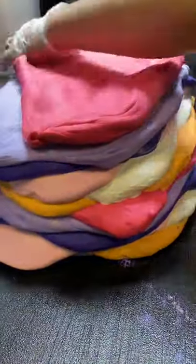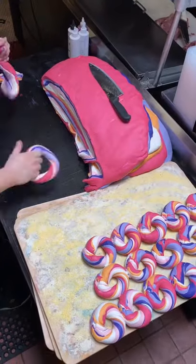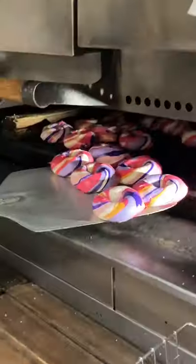Then the slicing begins and the rolling. The rolling is an art in and of itself. After proofing, boiling, and baking, these beauts are ready.